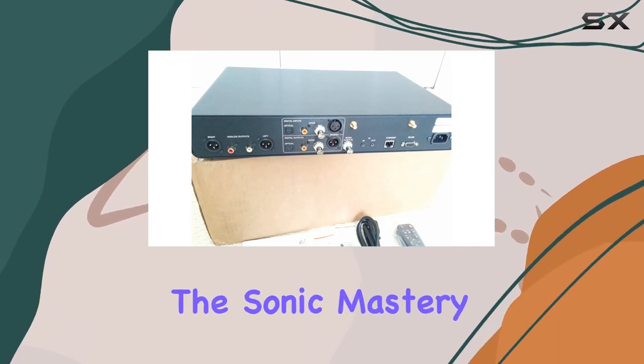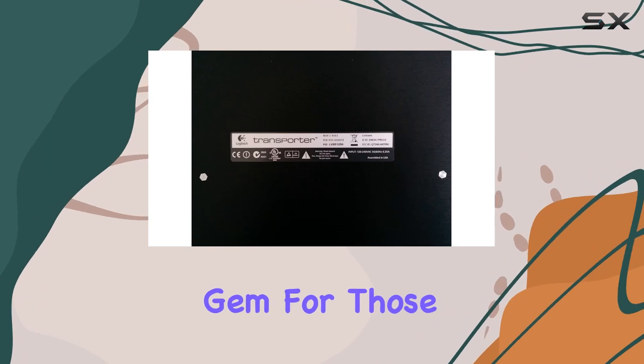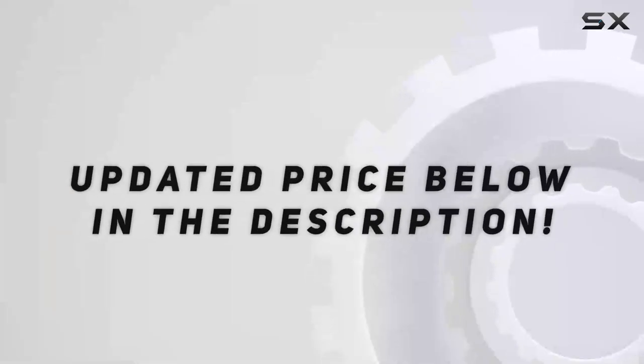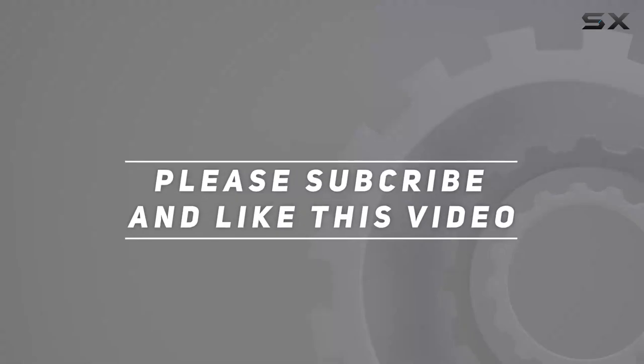Join us as we unravel the sonic mastery of the Logitech Transporter Network Music Player — a true gem for those who demand nothing but the best from their audio journey. Check out the video description for updated pricing, and thank you for watching.